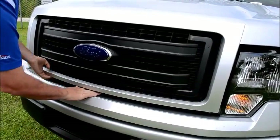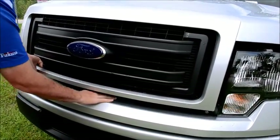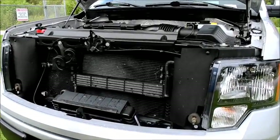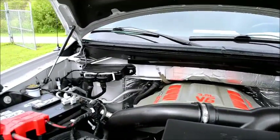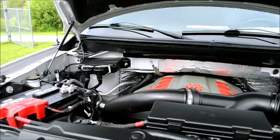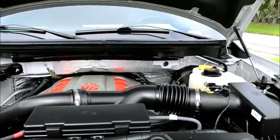Now we're going to look a little bit under the hood, which is the 3.5 liter. As you can tell right here, it's a 3.5 V6. But guess what? It's turbocharged, which is going to help you produce over 360 horsepower from this truck.